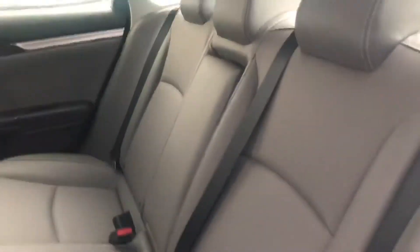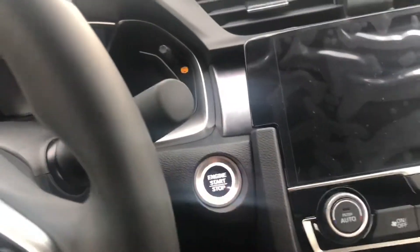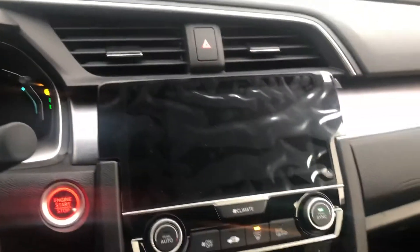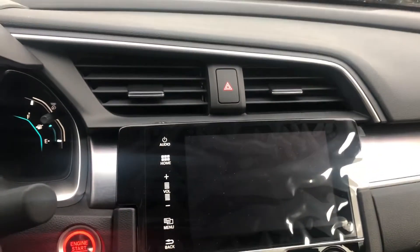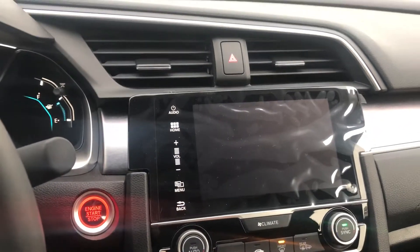The back seats do fold down if you have some longer cargo, and the trunk capacity is pretty large as well. You get a nice sensor in the door handle — you can lock it, and just grabbing the door handle will unlock it as well. You get the push-button start and a really lovely touchscreen for your audio and all your controls.